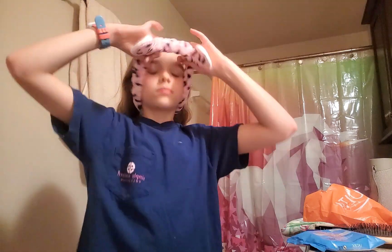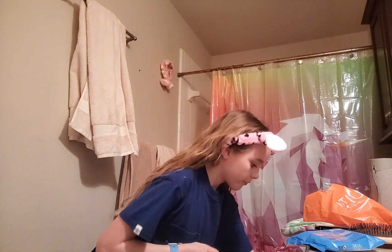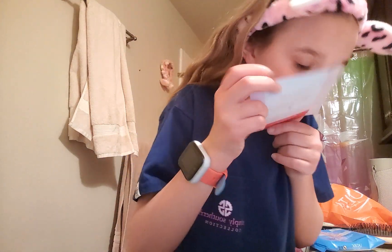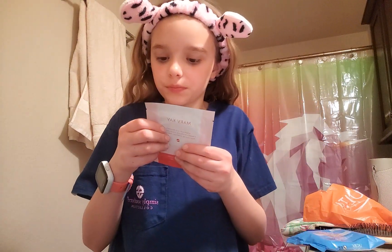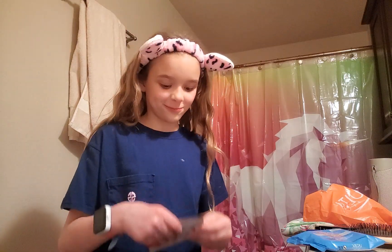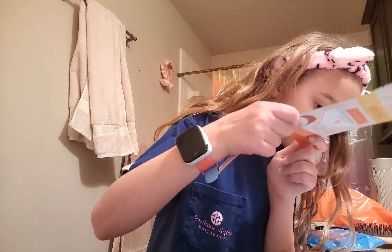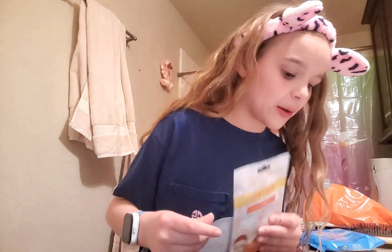I wasn't sure which face mask to do, but instead of a full face mask I was going to do eye patches. Faith convinced me to do a full face mask instead. So we decided we are both going to do a full face mask. Let's pick one — okay, we'll do this one. Let me put it on camera.